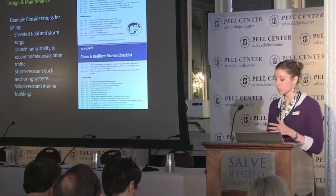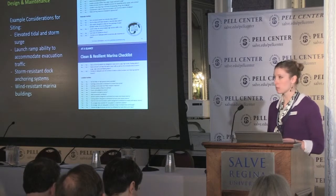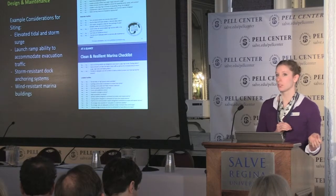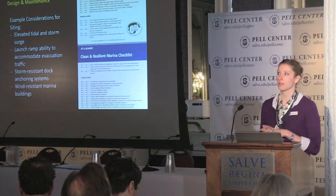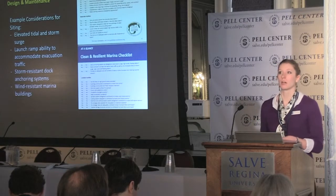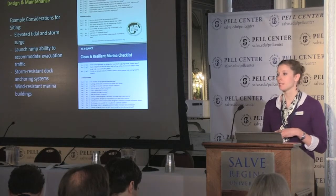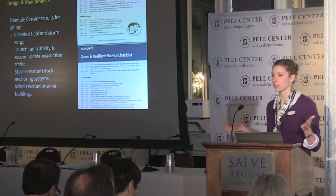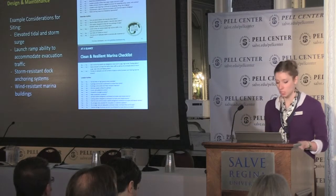We put them on a website, so we're really creating awareness. Just as a note of how new this program is: the materials were officially rolled out in March of 2013. Since that time, certification for Clean and Resilient Marinas has been slow. In Florida, the first Clean and Resilient Marina was dedicated in September of this year. So while we have hundreds of clean marinas across the Gulf Coast, the Clean and Resilient Program is just coming online.